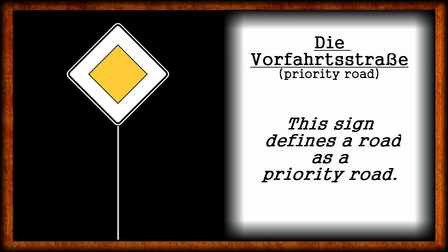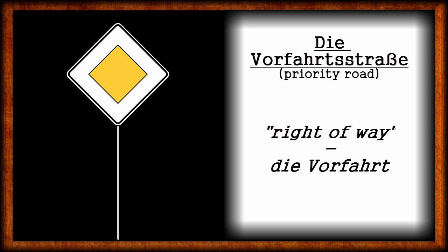Die Vorfahrtsstraße — the priority road. As you might know, there are either positive or negative traffic signs. The positive ones will grant you certain rights, the negative ones will forbid something, tell you to wait or to stop. This first sign stands for the German Vorfahrtsstraße, the priority road. It's a positive traffic sign, because it says drivers on the priority road have a right of way — in German, sie haben Vorfahrt. And drivers on by-roads have to wait.